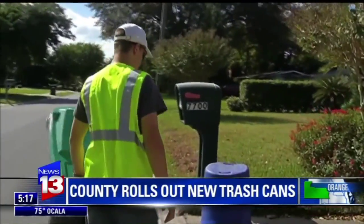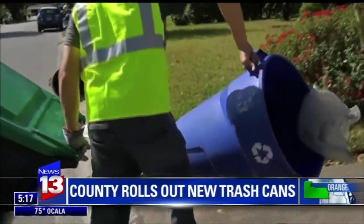But trash pickup will only happen once a week — something not everyone is a fan of. For us the users, I think it is extremely hard because this is Florida, the heat, we have decay, so I think things will smell and rot more quickly.